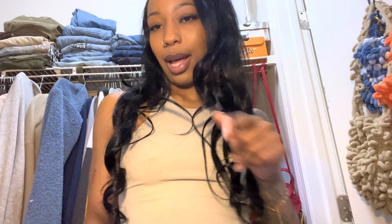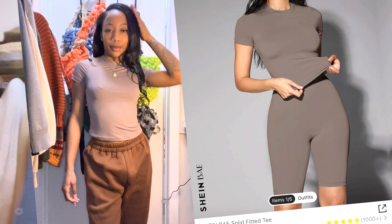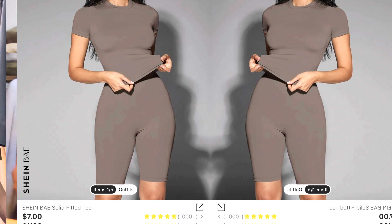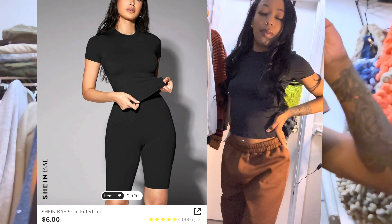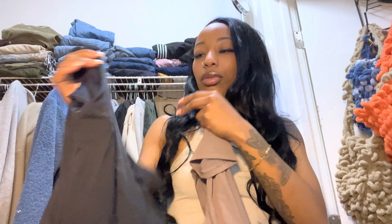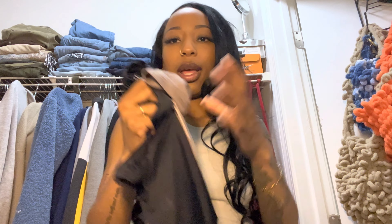Before you buy anything from Shein, come to this video — I got you. Next we have the Skims dupe t-shirts that Shein has now. It's called Shein Bae — it even says it on the tag. It fits like Skims: tight-fitted and formed. Obviously Skims is more soft and ribbed, but this is considered a Skims dupe on TikTok. I got this one in taupe and also in black. The black one goes with everything. Both are really cute, soft, and very stretchy.